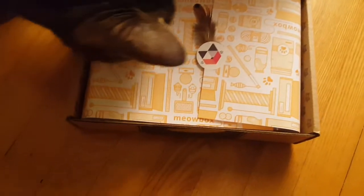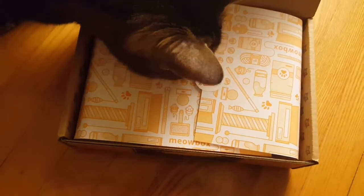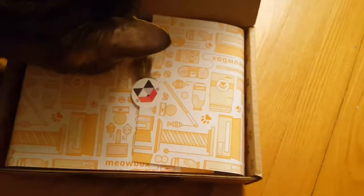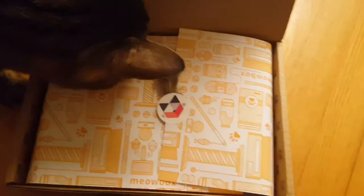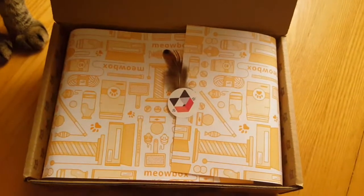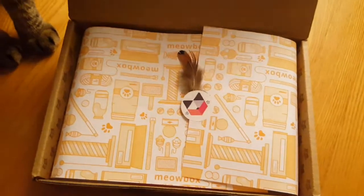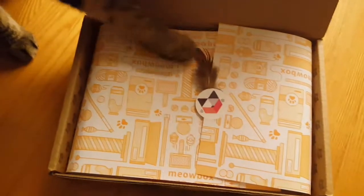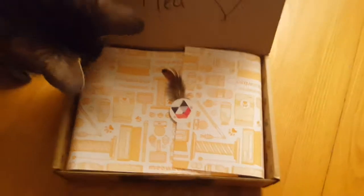She always likes the little feathers. There's a little card here for cricket crunchies, made with five whole ingredients. There's a code for an online purchase — 10% off pet treats. You can see she's already going at it.